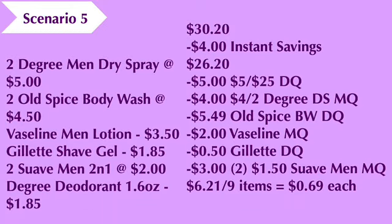Scenario number five: you're going to pick up two Degree Men dry spray deodorants at five dollars each, two Old Spice body washes at four-fifty each, a Vaseline Men's lotion at three dollars and fifty cents, the Gillette shave gel at a dollar eighty-five, two Suave Men 2-in-1 body washes at two dollars each, and a Degree deodorant (1.6 oz) at a dollar eighty-five. The total comes to thirty dollars and twenty cents. We're going to get four dollars off instantly for the qualifying products (having spent a little over sixteen dollars), bringing the cost down to twenty-six dollars and twenty cents. We'll use our five-off-of-25 digital coupon, the four-dollar-off-two Degree dry spray coupon, the five-dollar-forty-nine-cent Old Spice body wash digital coupon, the two-dollar Vaseline manufacturer coupon, the fifty-cent Gillette digital coupon, and two one-dollar-fifty Suave Men coupons. That brings the cost down to six dollars and twenty-one cents for the nine items, making each item sixty-nine cents each.